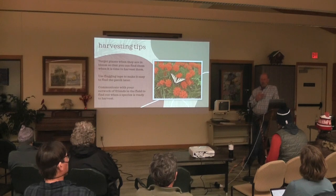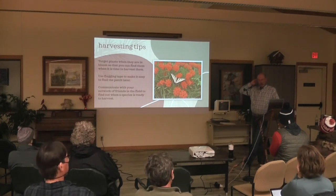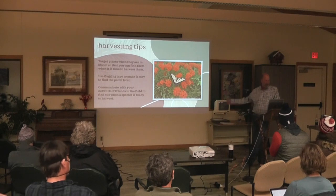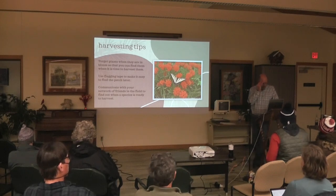The worst thing, especially when it's an individual, is when you drive somewhere, climb the milkweed hill and it's not ready. You go home, come back a week later, climb the hill again, and the same thing happens. Finally you hit it on a day it's ripe — and it's just a waste of time. So network with your friends; any contacts you have help. It just saves you so much time.